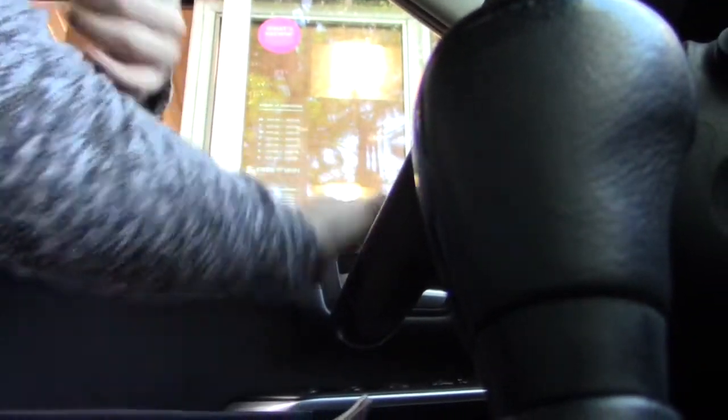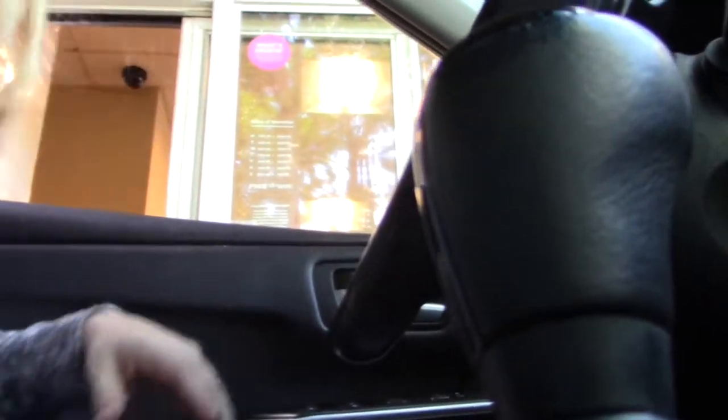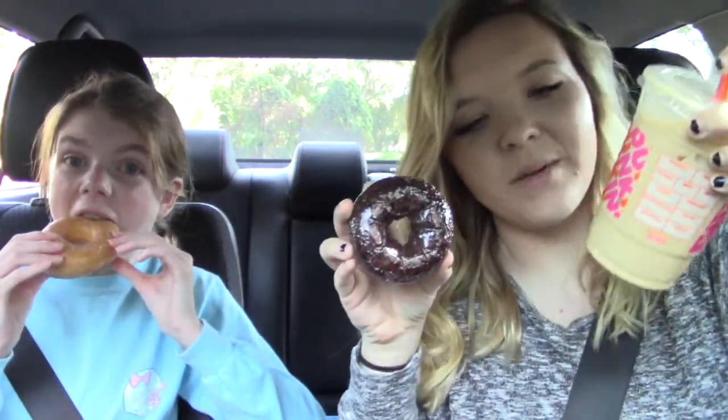We got our iced caramel and cream coffee. Oh my gosh — the lid was not on from Dunkin' Donuts. Coffee all over me! Great way to start the video. Jacob, I'm sorry I did that in your car. It only got on my pants though. Dunkin' Donuts, why did you not put my lid on?